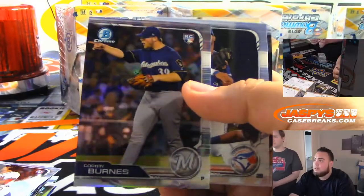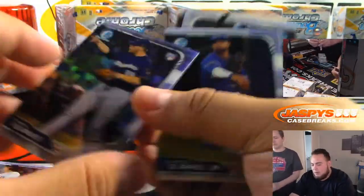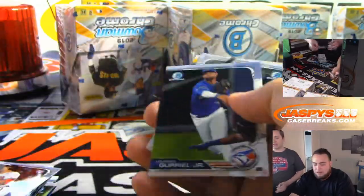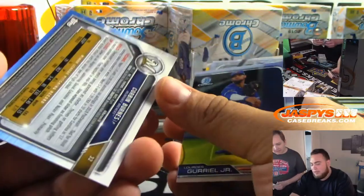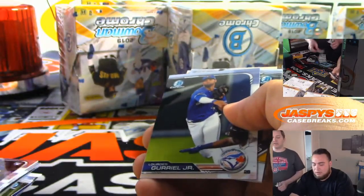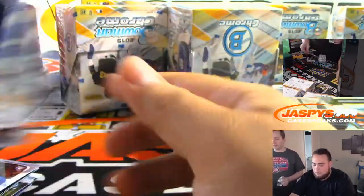Corbin Burns. Is this a short print? When they have a refractive feel it's usually $4.99. But this one isn't. I feel like sometimes these are short printed — oh, it's a photo variation. Yeah, I think it's a photo variation. I like that they make it look different so you know.